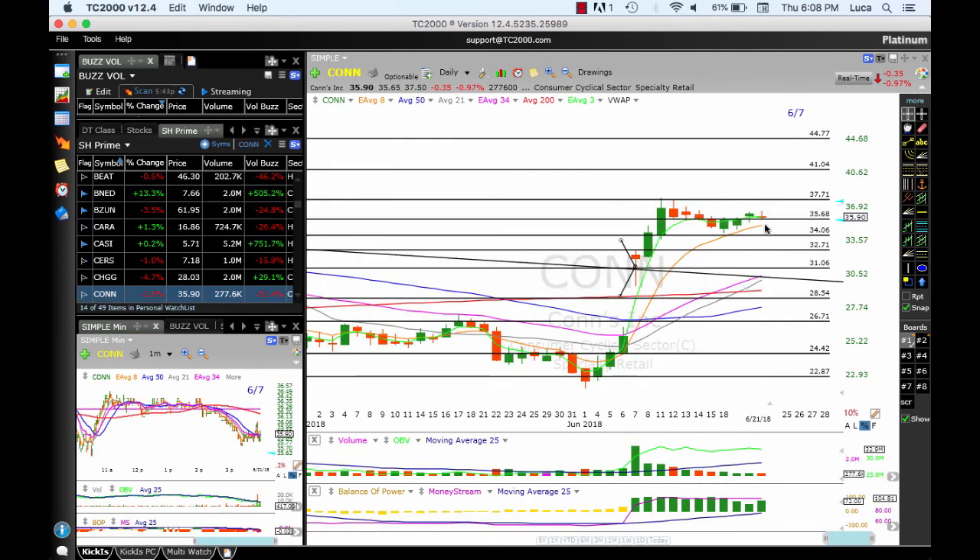CON, after running for three straight days, consolidated, pulled back, found support at 34, now it's at 35.68. As long as it remains above the 8 MA, that's good to go. Targets: 37, 41, 44.